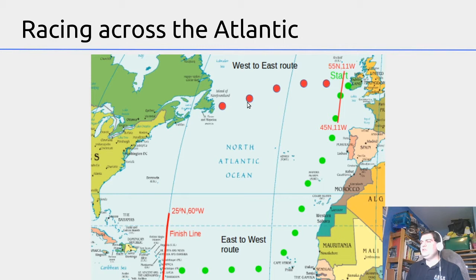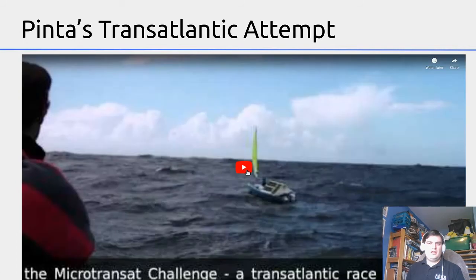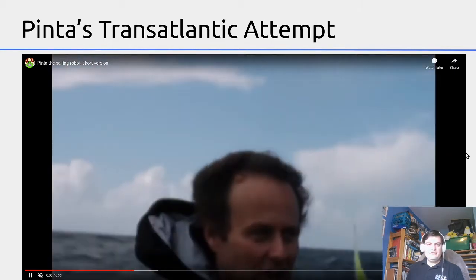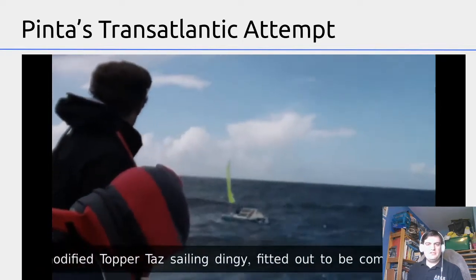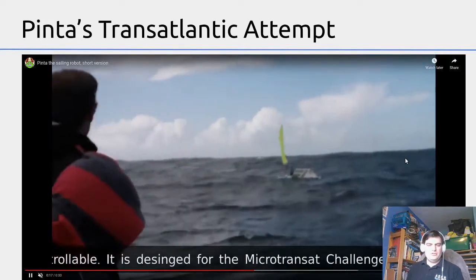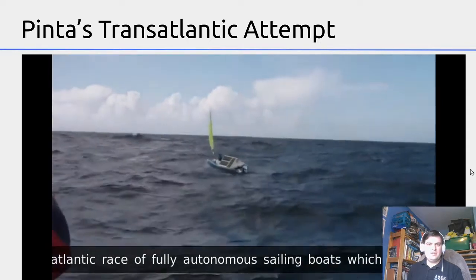Here is a video of us launching Pinta in 2010 off the west coast of Ireland. It was a very rough day — we all felt quite seasick — but the robot was quite happy to sail in these conditions. It's not the sort of day you would ever have taken out a boat that size on your own voluntarily.